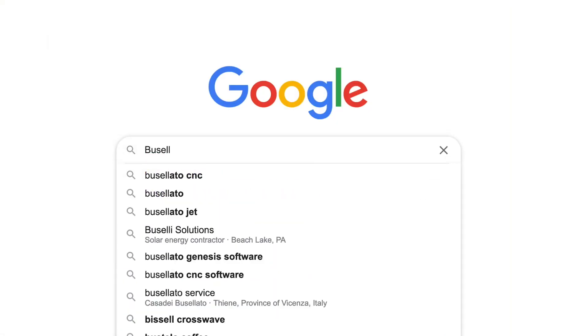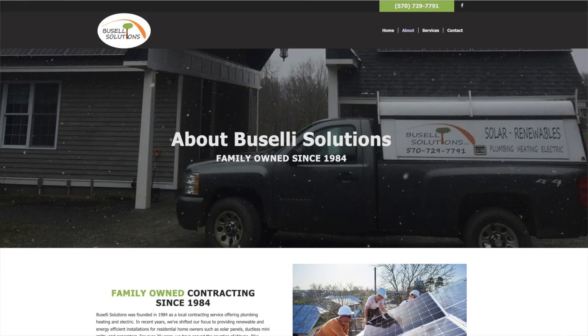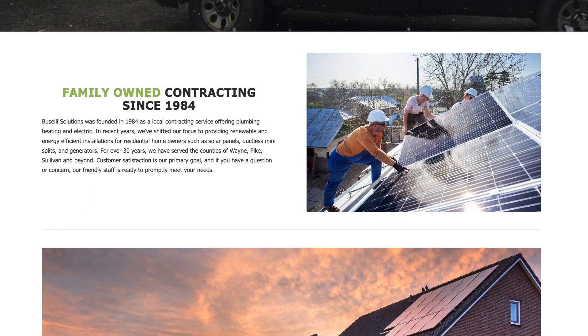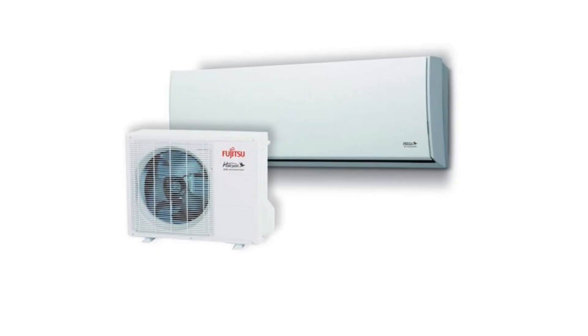Buscelli Solutions is a local contracting company that focuses on heating, cooling, plumbing, and electric since 1984. In recent years, Blair Buscelli took over the company for his father and adapted the business to focus on solar installation, generators, and HVAC.